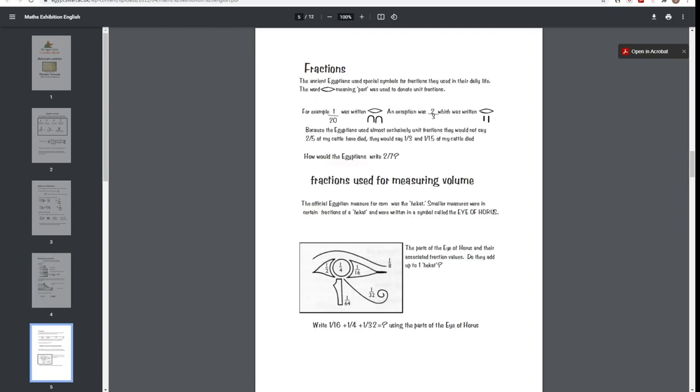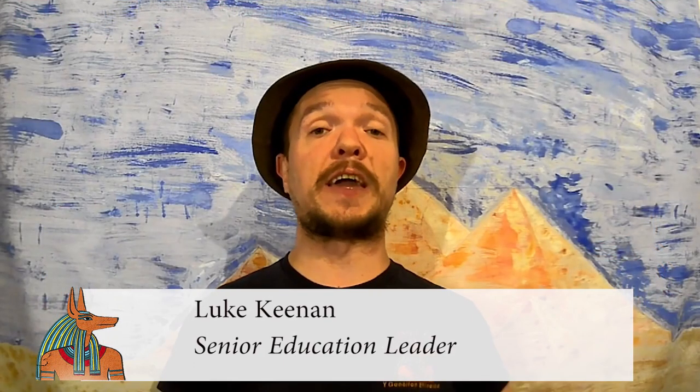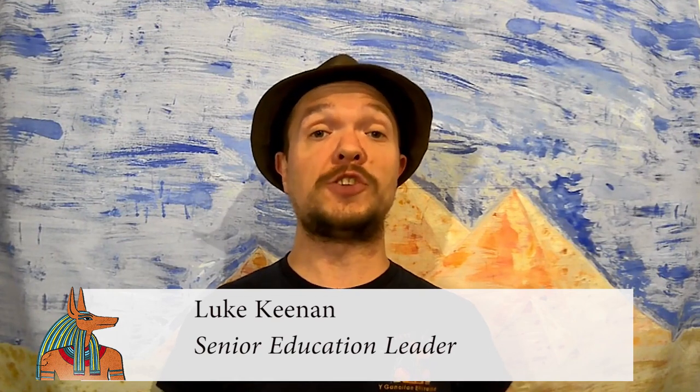I know there's been a lot of debate within the museum community about whether you should charge for digital learning. In some ways that decision was made for me, because I had to make up the lost income.